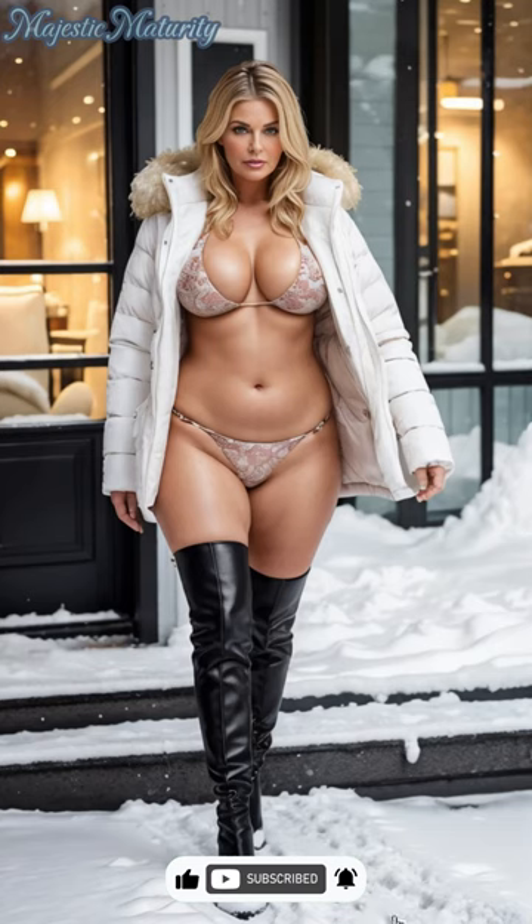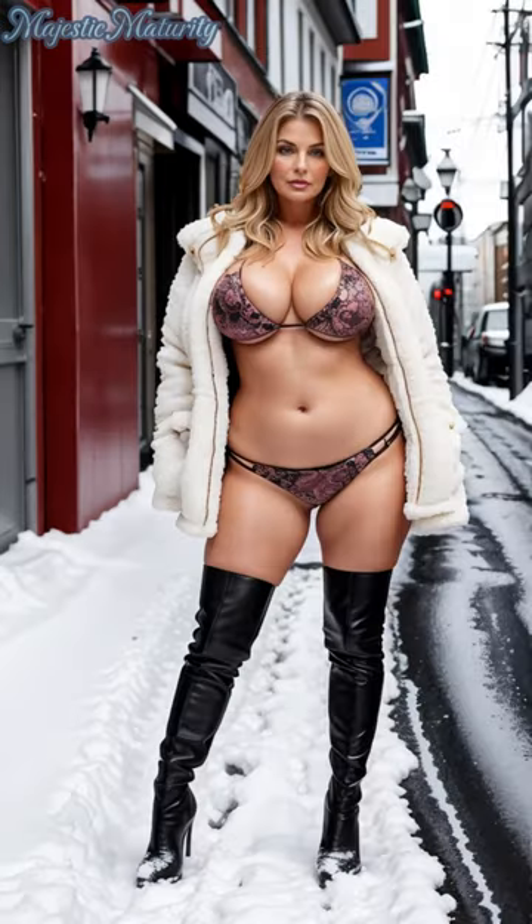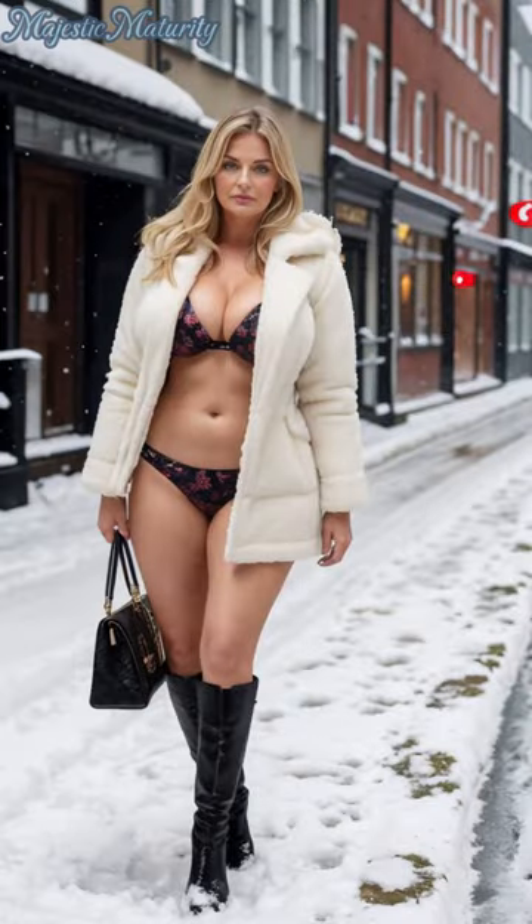Don't forget to subscribe for more mature fashion insights and share your thoughts in the comments. We value your engagement and love hearing from you.